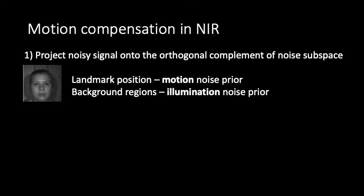To recover the physiological signals in the presence of motion in the near-infrared, we model the light and motion noise sources. We use the horizontal and vertical position of the facial landmarks as a head motion prior, and background regions as an illumination noise prior, independent of motion, assuming that similar light variations are likely present on the face and background regions.